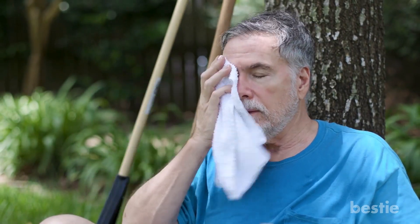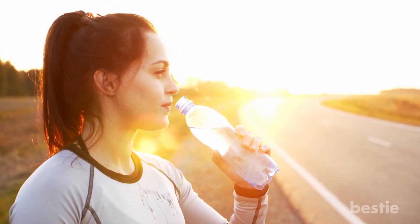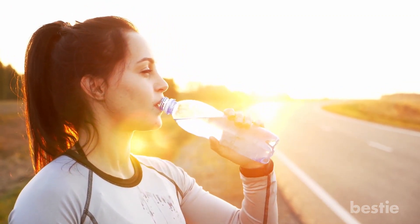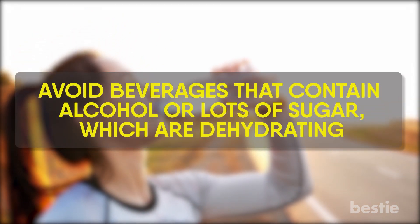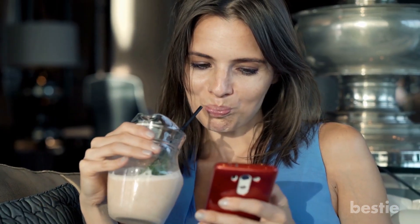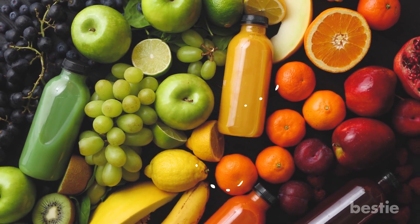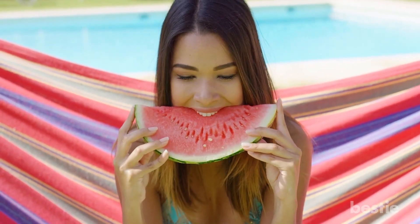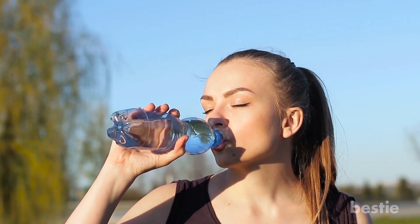Stay hydrated. To replace the moisture you lose as you perspire, be sure to drink water. As you lose water to dehydration, your body temperature rises, so replacing fluids is essential to keeping cool. Avoid beverages that contain alcohol or lots of sugar, which are dehydrating. Also, opt for hydrating foods — try a smoothie for lunch, or add more fruits and vegetables to all your meals. Watermelon has the greatest water content of any food out there. It's very important to drink enough water every day.